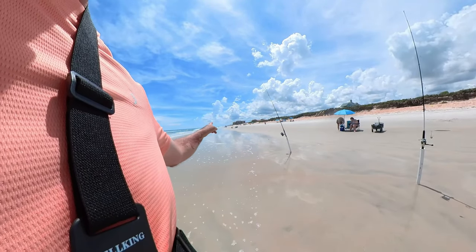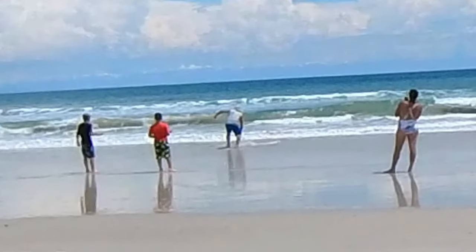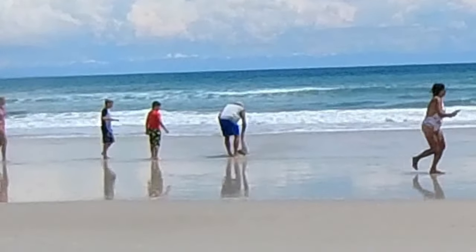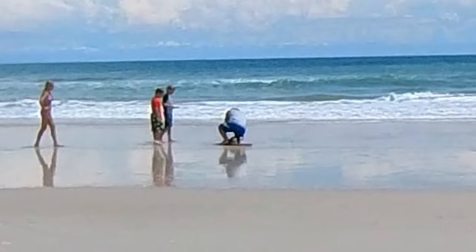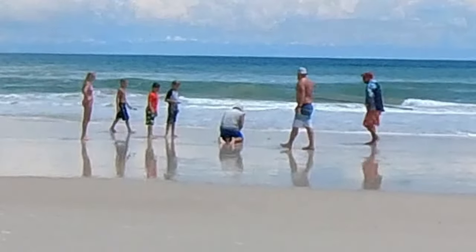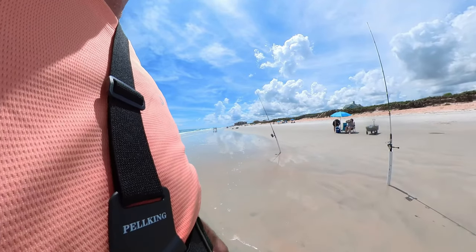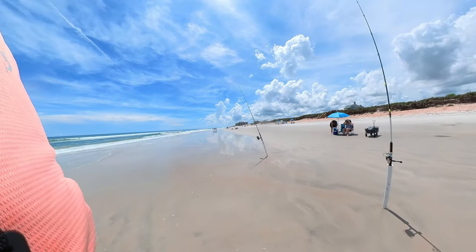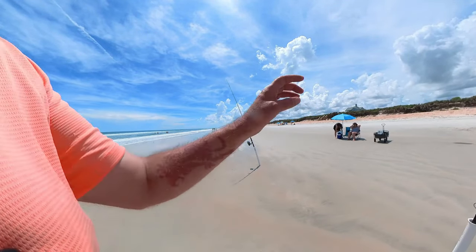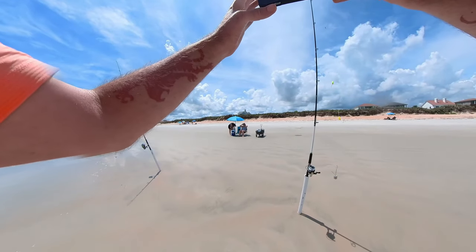They pulled out a blacktip shark. It was pretty interesting. I didn't get too close because I didn't want to pester him, or look like a tourist. So I don't want to catch no shark, and neither does anybody else in this group.